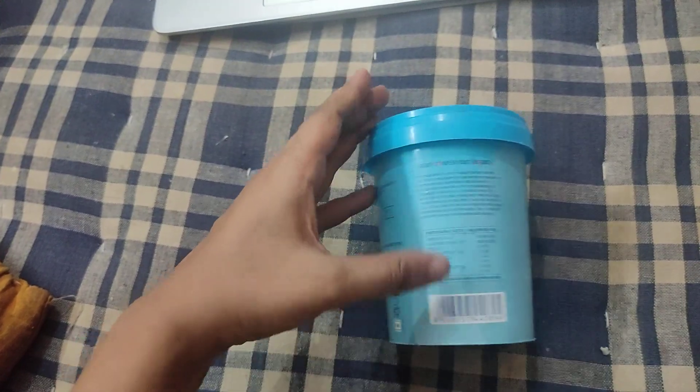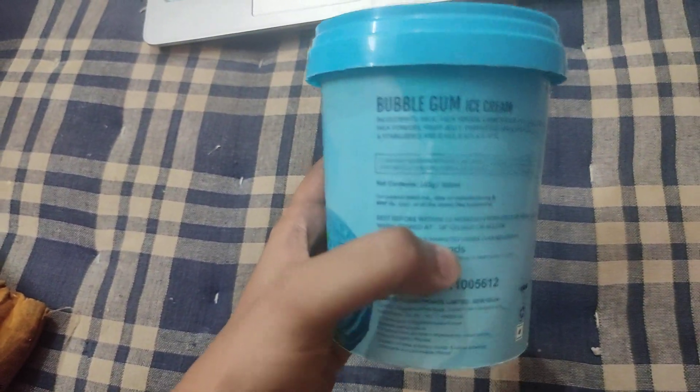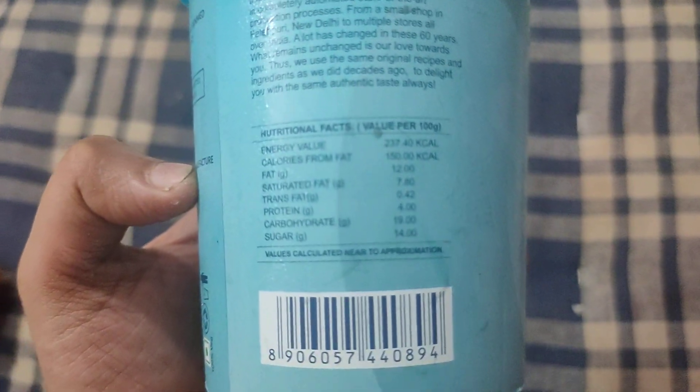This is how the box looks like. I can give you some information mentioned on it — it's a 500 ml box. Over here we have the nutritional value of this ice cream.